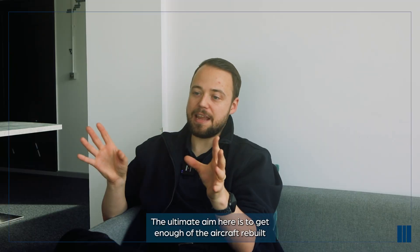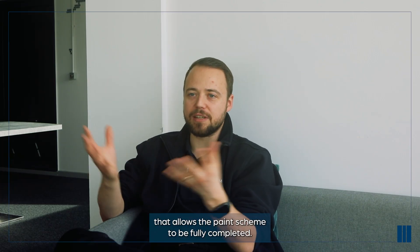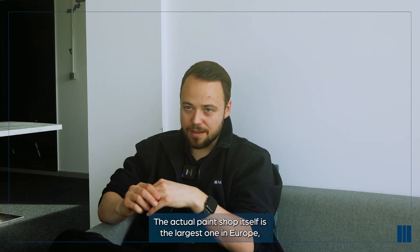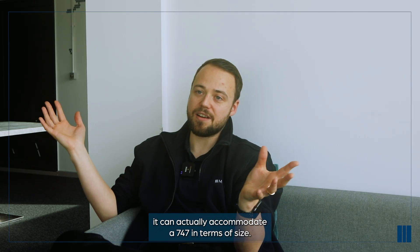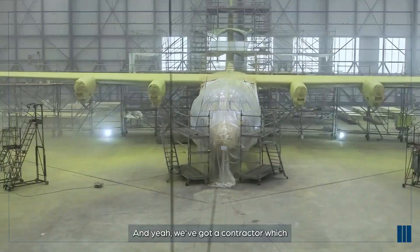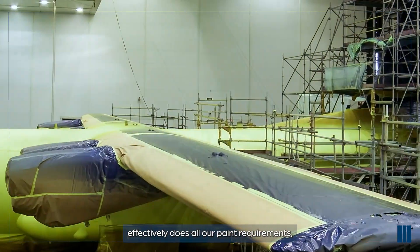The ultimate aim here is to get enough of the aircraft rebuilt that allows the paint scheme to be fully completed. The actual paint shop itself is the largest one in Europe - it can actually accommodate a 747 in terms of size, which gives you an idea of the scale of the facility. We've got a contractor which effectively does all our paint requirements.